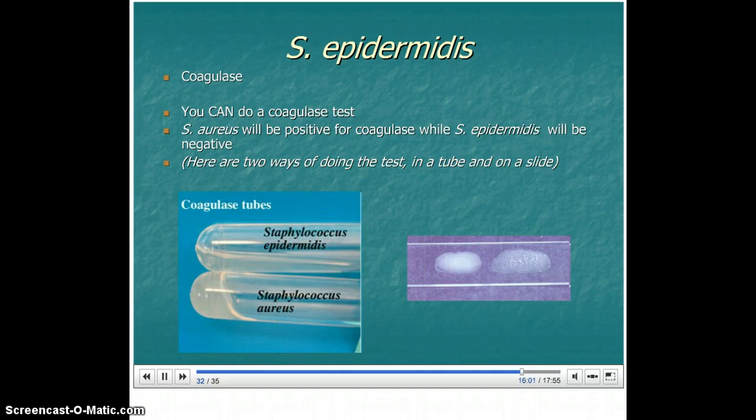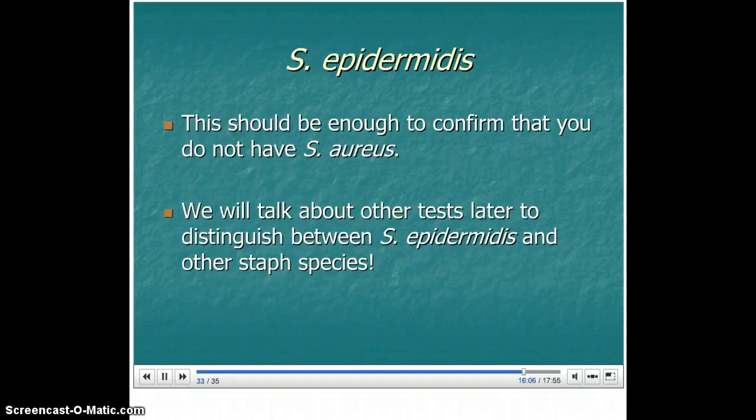These two methods should make sense. These tests should be enough to confirm that you don't have Staph aureus and that you're likely to have Staph epidermidis. There is another staph species we'll talk about and we'll have to distinguish between Staph epidermidis and that one as well. But for the most part, this will get you to the point where you can say you think you have Staph epidermidis, and you'll definitely rule out Staph aureus by doing the coagulase test.